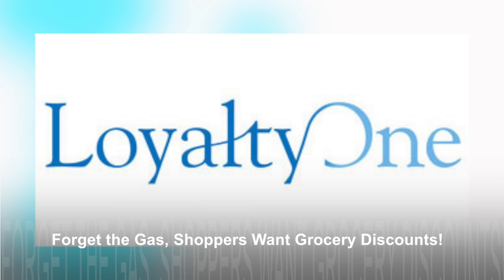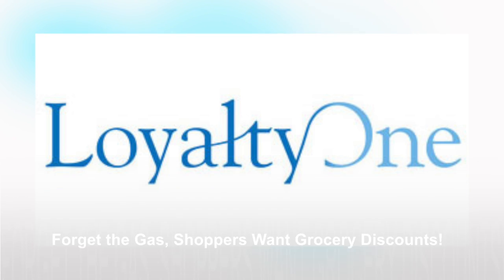According to a recent survey by Loyalty One Consulting, U.S. shoppers are no longer excited about discounts at the gas station. Results of the survey showed that supermarkets that offer fuel discounts should instead expand their rewards to include grocery items and other perks. The survey of 1,000 U.S. consumers from March found that 72% of consumers would prefer that grocers offer discounts in the store.